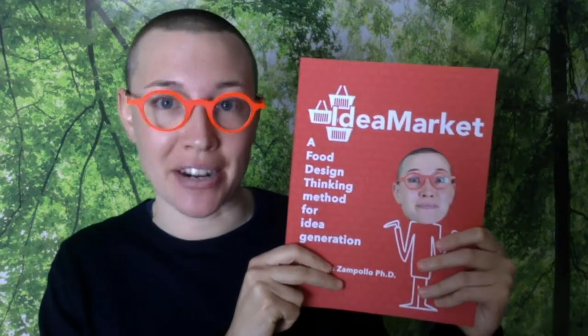Hi there, I'm Dr. Francesca Zampollo, and in this video I'm going to tell you how to generate many new ideas with the food design thinking method called Idea Market.